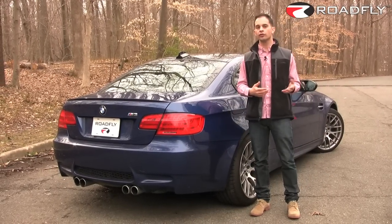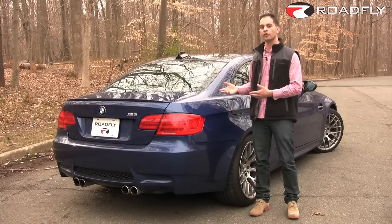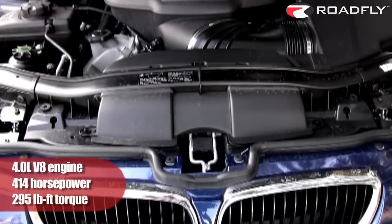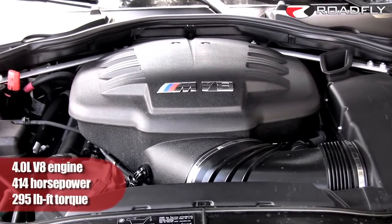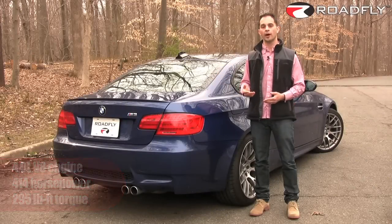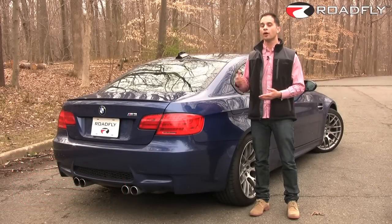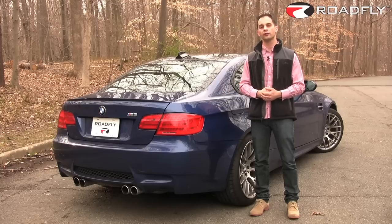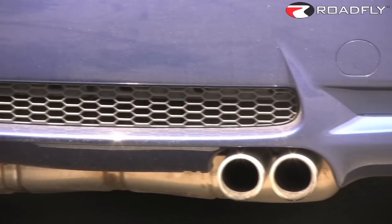Instead of that car's usual array of silky smooth inline sixes, this car sports a 4-liter V8 revving to 8,300 RPM and producing 414 horsepower. It's also got an automated dual-clutch manual gearbox in place of the normal 3-series conventional automatic, and a real-live mechanical limited-slip differential.